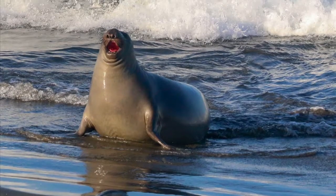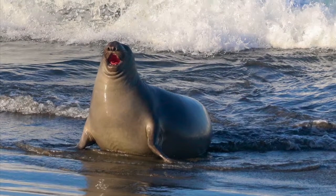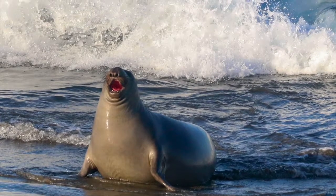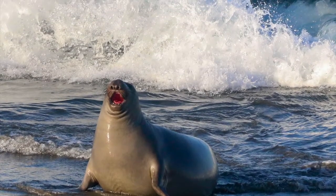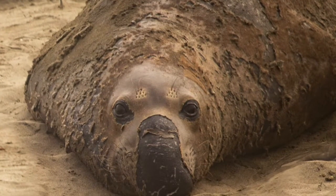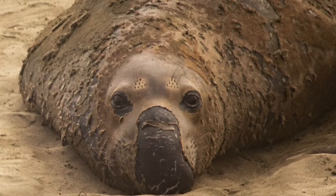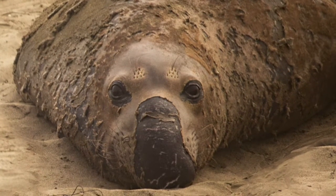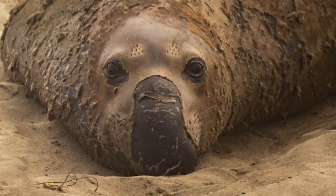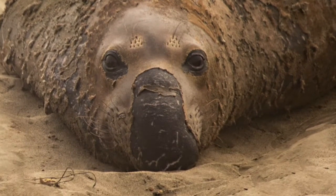Molting is a round-robin process as different age groups come in at different times. The females and juveniles come into molt in April and May. In June, sub-adult males — the seal version of male adolescents — begin to arrive. In July, the adult males come into molt after their semi-annual migration to Alaska.